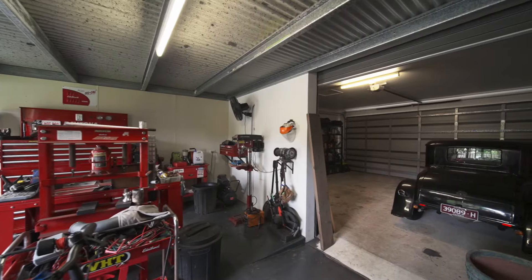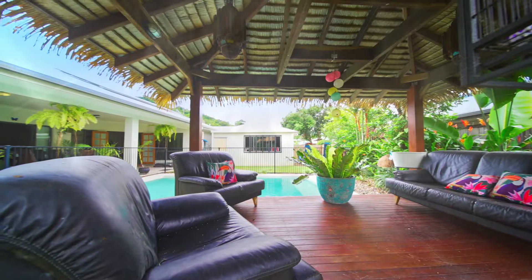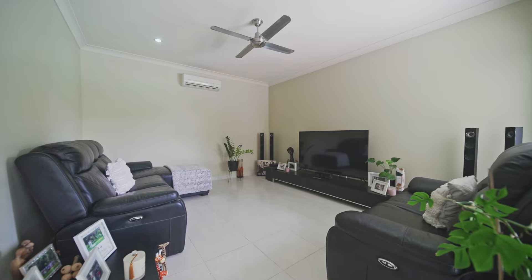The facts. Four bedrooms, three bathrooms, a three-car garage, a huge outdoor entertaining area, a pool, multiple living areas, no rear neighbours, and stunning mountain views.